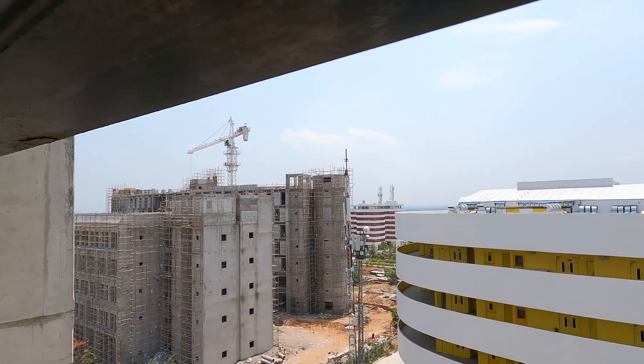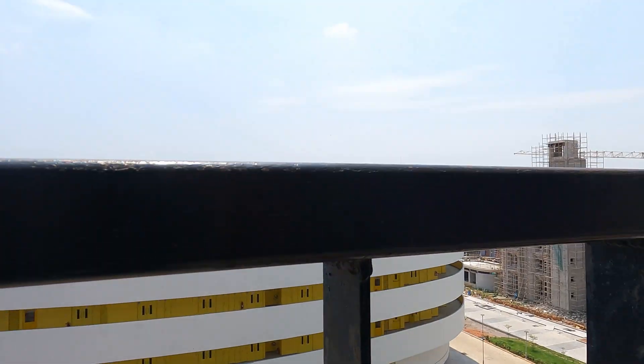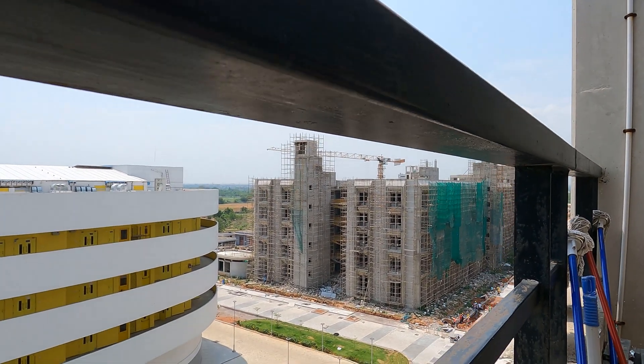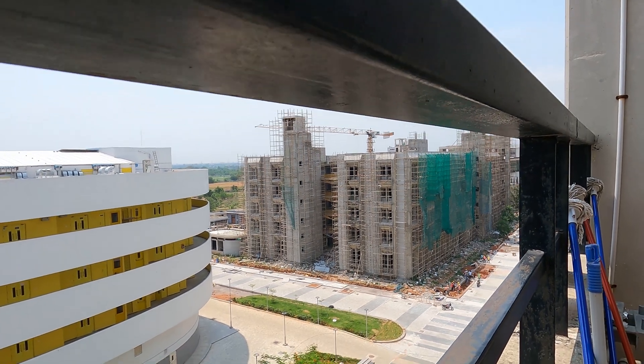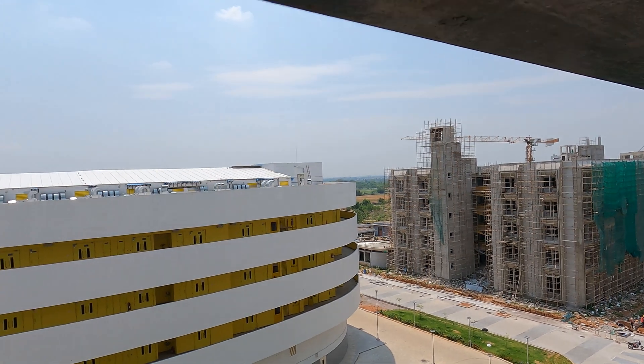This is the department of electrical engineering and computer science, which is still under construction. The rest includes the department of liberal arts, physics, and mathematics, which is a very large department. All these are still under construction — hopefully they will be completed by this year.